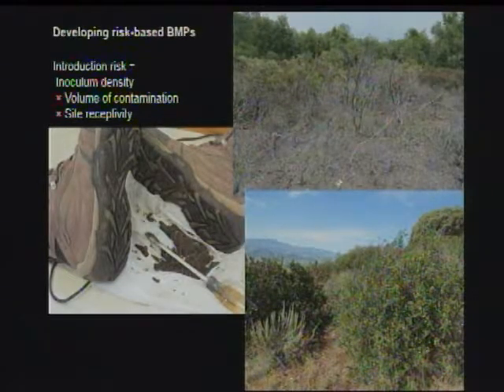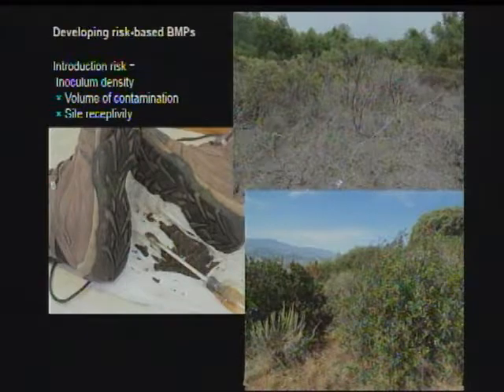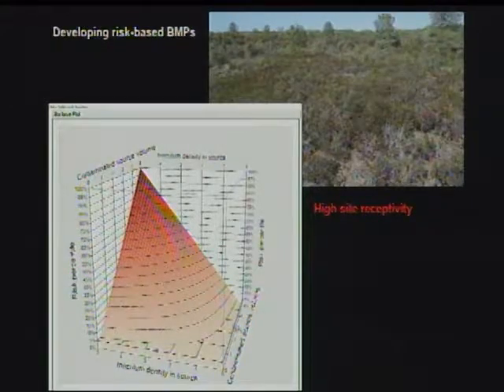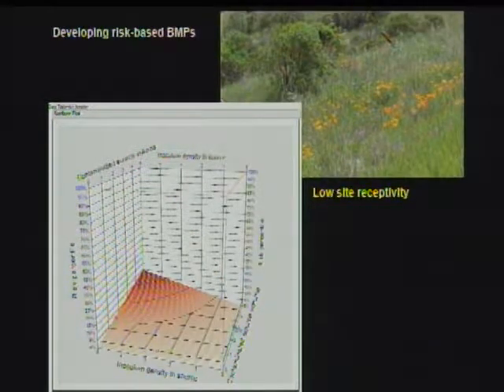The last thing I want to mention is the idea of risk-based BMPs. We're working in the field and we have to still be able to work there, so we're looking at ways to minimize the impacts of what we do to minimize spread. The factors involved are how much inoculum is in the site, how much we're moving, and how receptive the site is. If a site is very receptive, we can't move much infected material without high risk. If we have a low-receptivity site with few possible infected hosts, we have a lot more latitude, and we can concentrate our efforts on higher-risk areas and ration our use of BMPs.